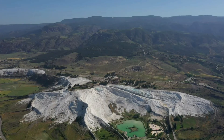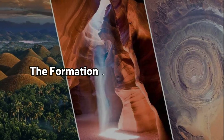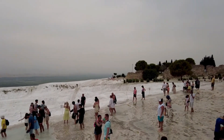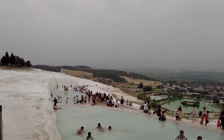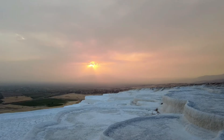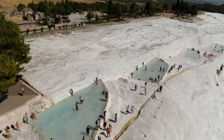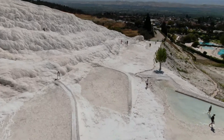Join us as we explore the magic and mystery of Pamukkale. Pamukkale's terraces are formed from travertine, a type of limestone deposited by mineral-rich hot springs. Over thousands of years, these thermal waters have flowed down the hillside, leaving behind layers of white calcium carbonate. As the water cools and evaporates, it leaves behind the iconic white terraces we see today.